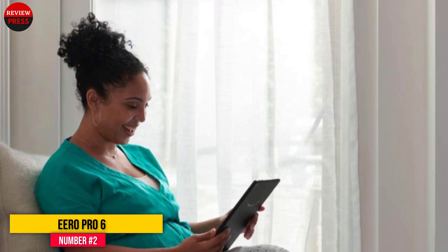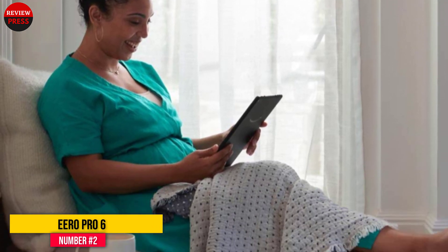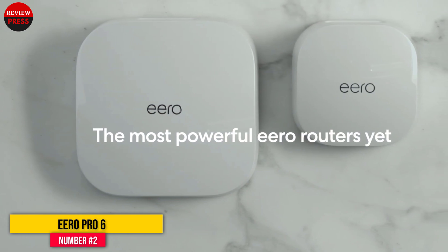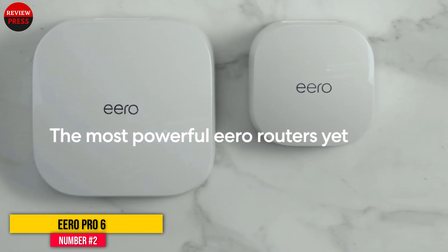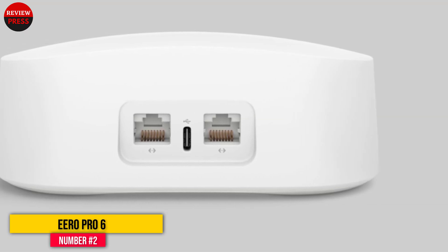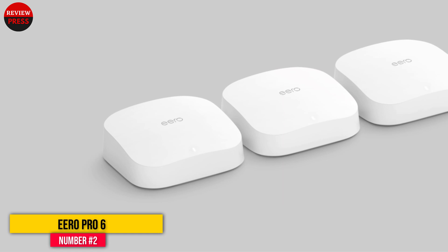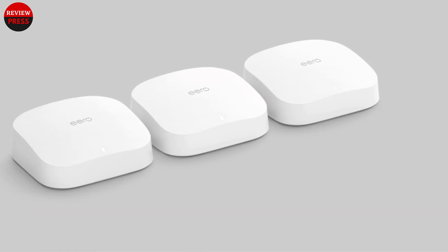We set up the three-piece system in about 11 minutes. It may not have the highest throughput, but the Aero Pro 6 mesh kit does well at mid-range distances where others peter out, and is quick to set up and automatically adjusts just about everything. If you want granular customization, tools like band steering, local DNS caching, and home automation tools — it's got those too. But the Aero Pro 6 does its best when you set it and forget it, giving you speedy Wi-Fi 6 without the hassles.